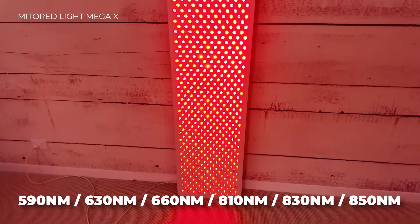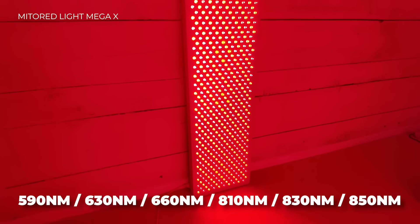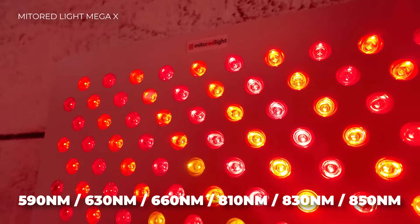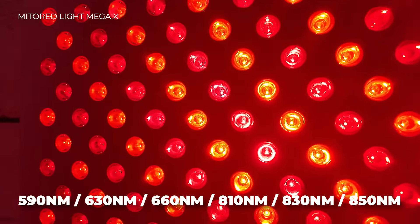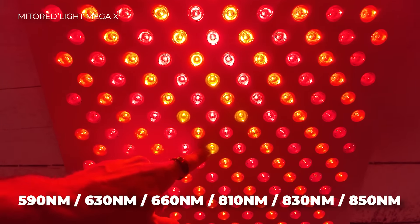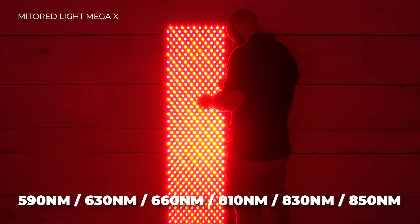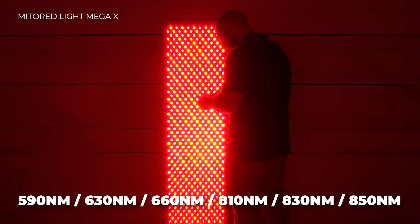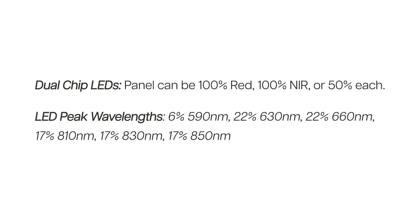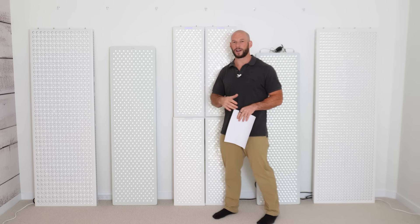The Mito Red Light Mega emits six different wavelengths including one quite unique one: 590 nm amber light, which is great for skin and beauty benefits and has some research showing benefits for eye health and energy production. However, only a small number of LEDs emit this 590 nm wavelength. Effectively you're getting strong energy going to five wavelengths — 630, 660, 810, 830, and 850 nm — plus a little bit of that 590. It's still a very nice blend of light.